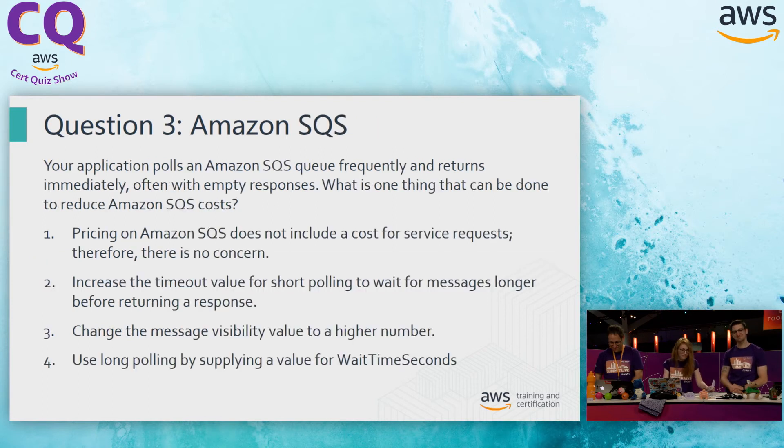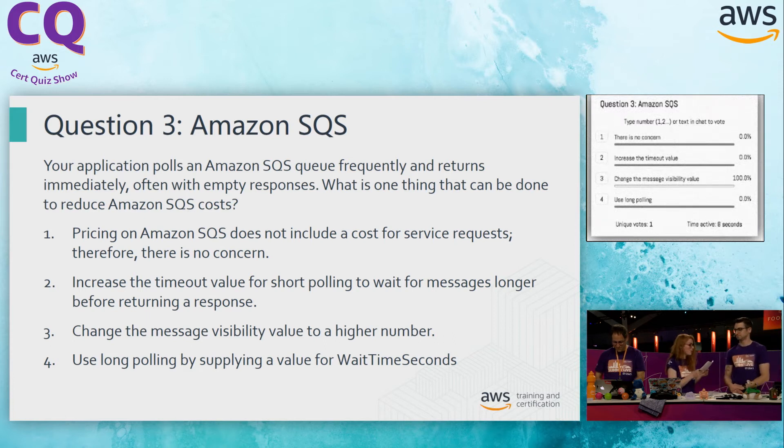Moving on to SQS. Your application polls an Amazon SQS queue frequently and returns immediately, often with empty responses. What is the one thing that can be done to reduce Amazon SQS costs? Option one: pricing on SQS does not include cost for service requests, therefore this isn't a concern. That raises some red flags — when you're interacting with the service, there is going to be a charge based off of those API calls you're making. So we can safely strike off the first one.